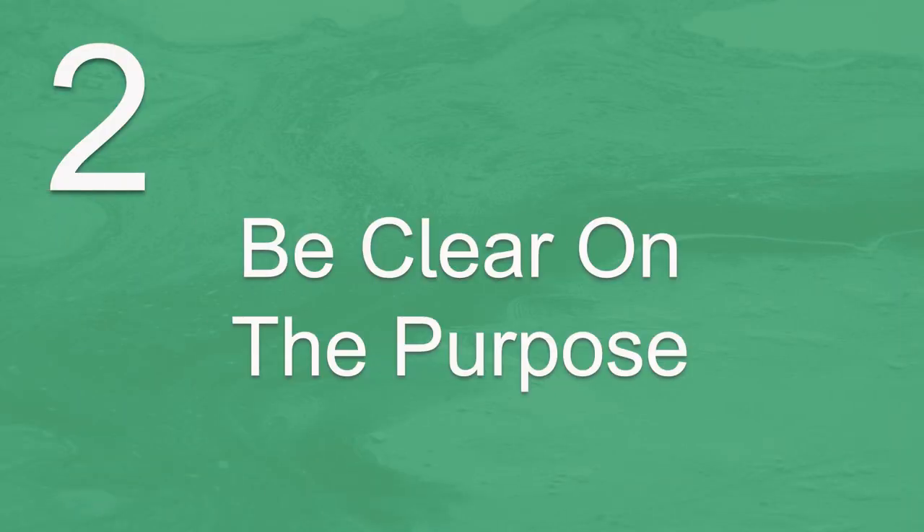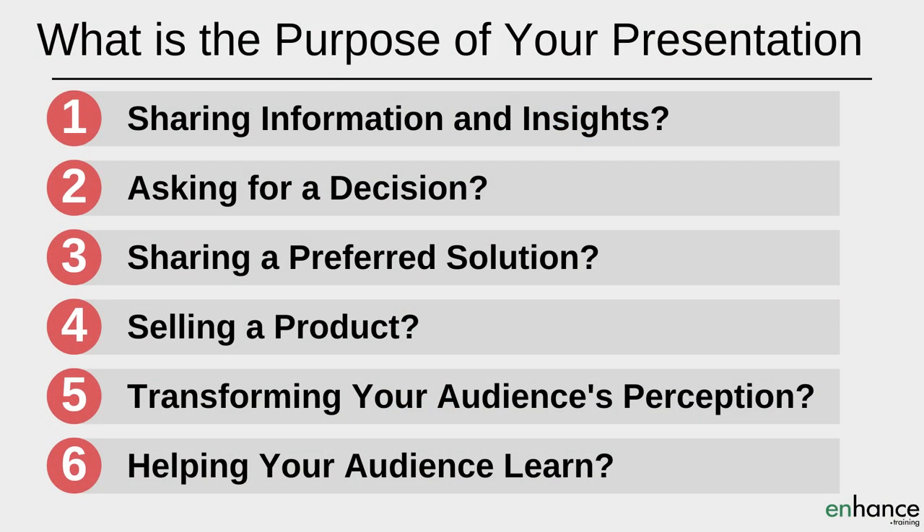My next presentation tip is to be clear on the purpose of your presentation. What are you trying to achieve? Is your presentation sharing information and insights? Or is it asking for a decision? Or sharing a preferred solution to a specific problem? Or selling a product? Or transforming your audience's perception? Or is it helping your audience learn? When you're clear about what you're trying to achieve, you are in a much better place to work out how you're going to construct your presentation to achieve your desired goals. So be clear on the purpose of your presentation.